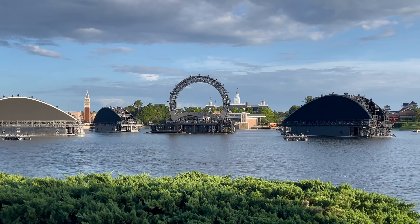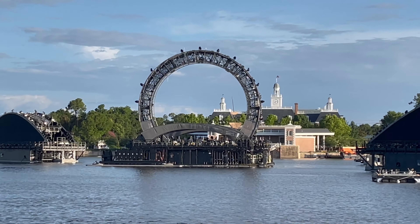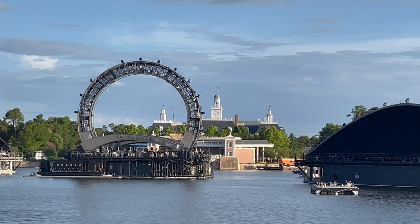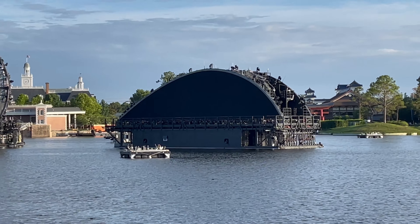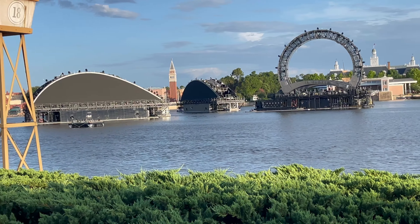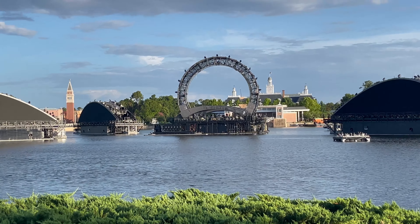No date yet as to when it's going to start, but there's a big ring, and they have four of these little wave-type things over here — one there, one behind that one, and then two over there. During the day these are supposed to be water fountains, and at night it's the equipment for Harmonious.